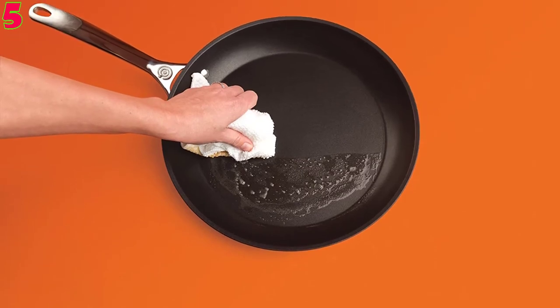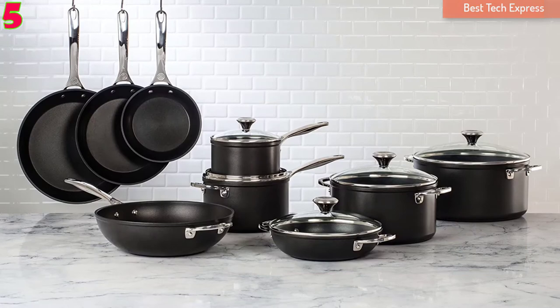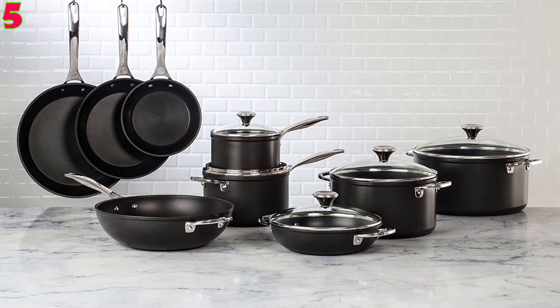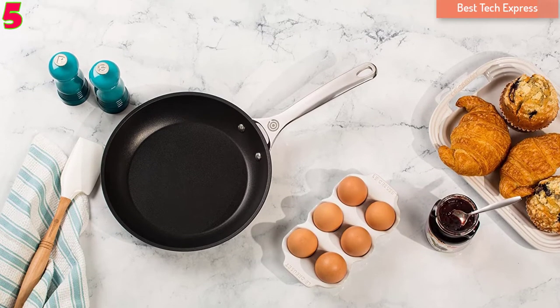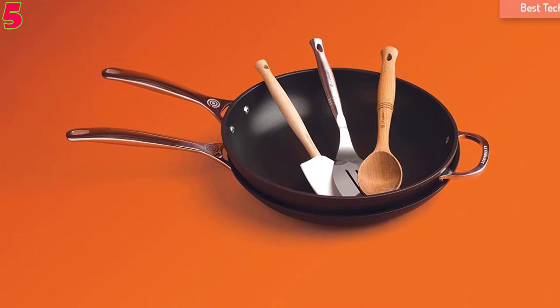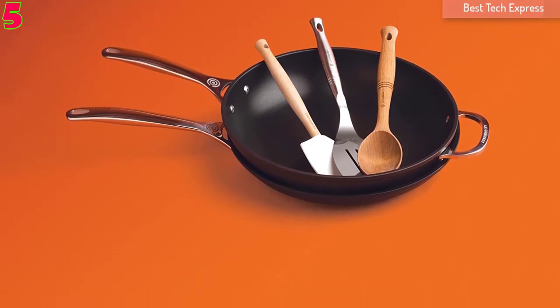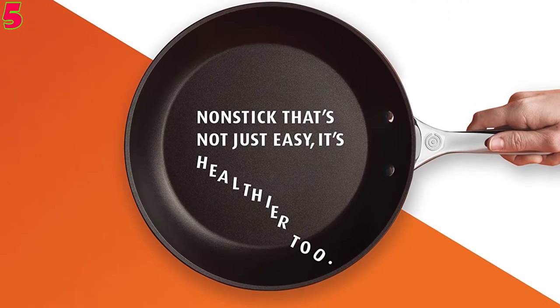Whether you are a newbie or an experienced home cook, the Lecrae Usate Non-Stick Fry Pan is truly a gift for you. Thanks to the hard anodized and fully encapsulated aluminum core, this non-stick pan conducts heat quickly and evenly. Since this pan has a rust-resistant magnetic stainless steel disc, it can work flawlessly on your induction cooktop.